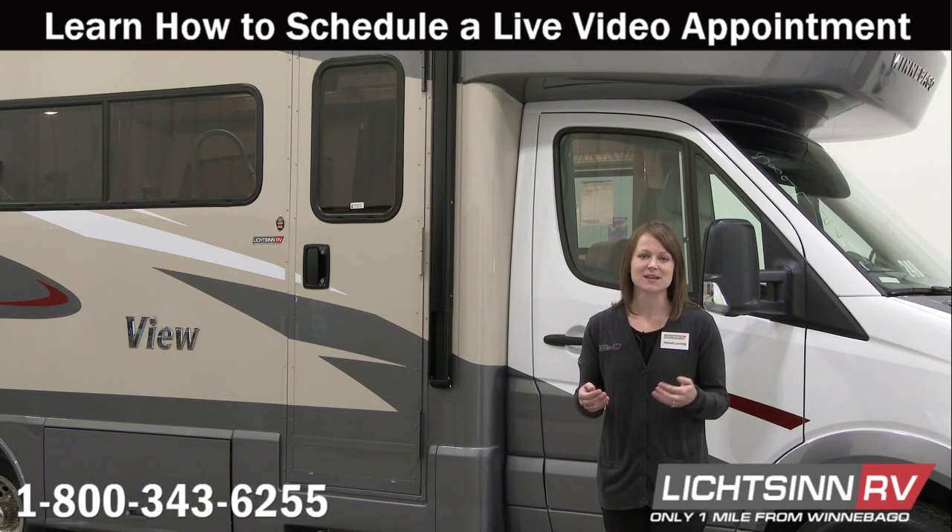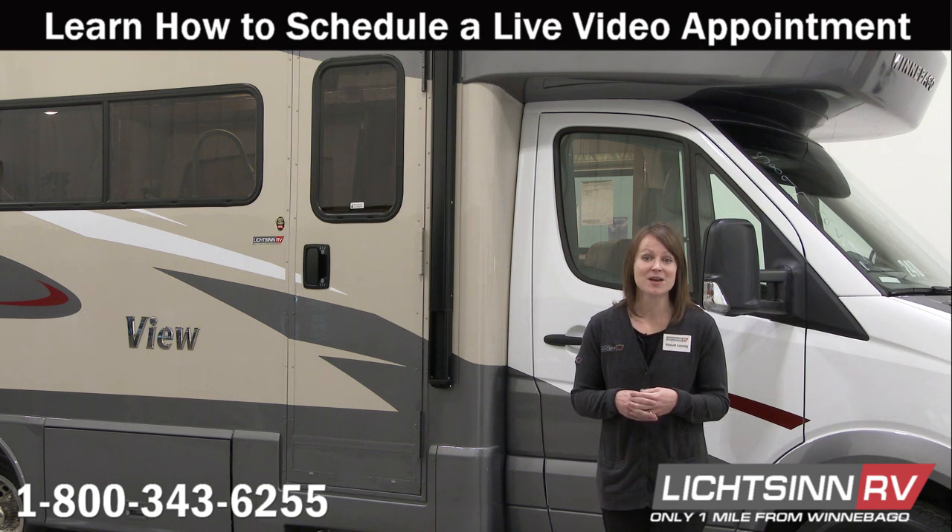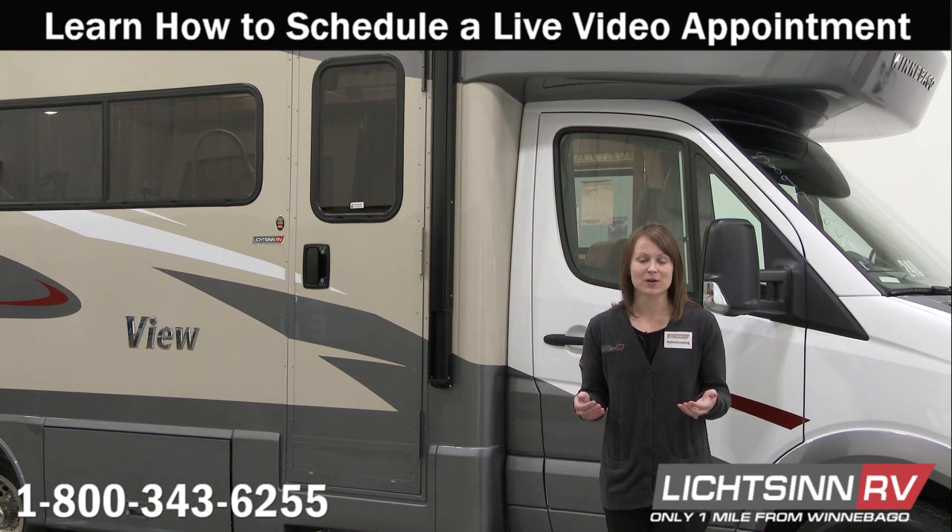At Litzen RV, we work with guests from all over the country. We have excellent photos and videos online, but what do you do if you want to learn more about an RV, especially if you're not located right next door?